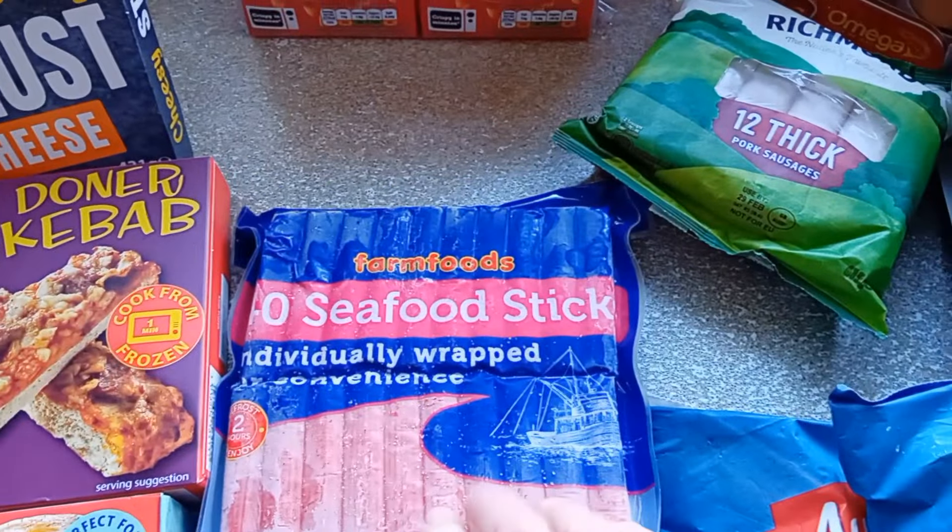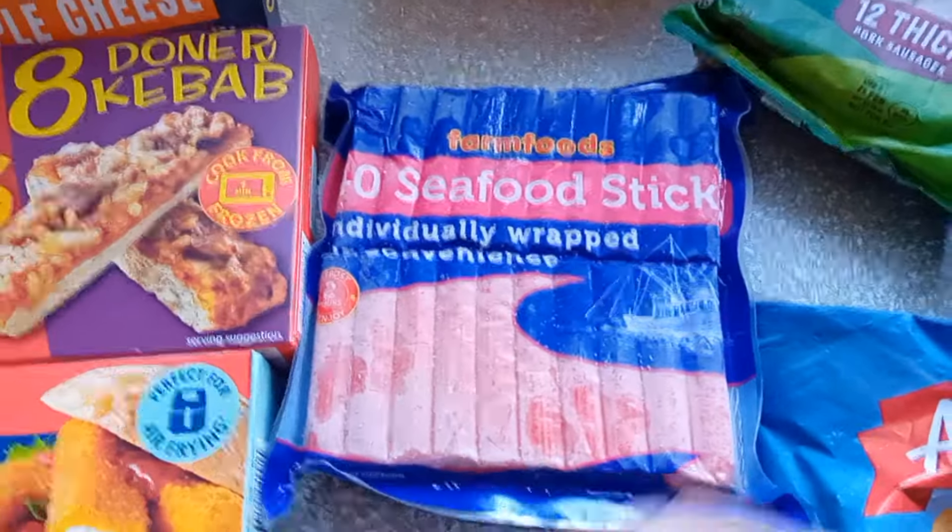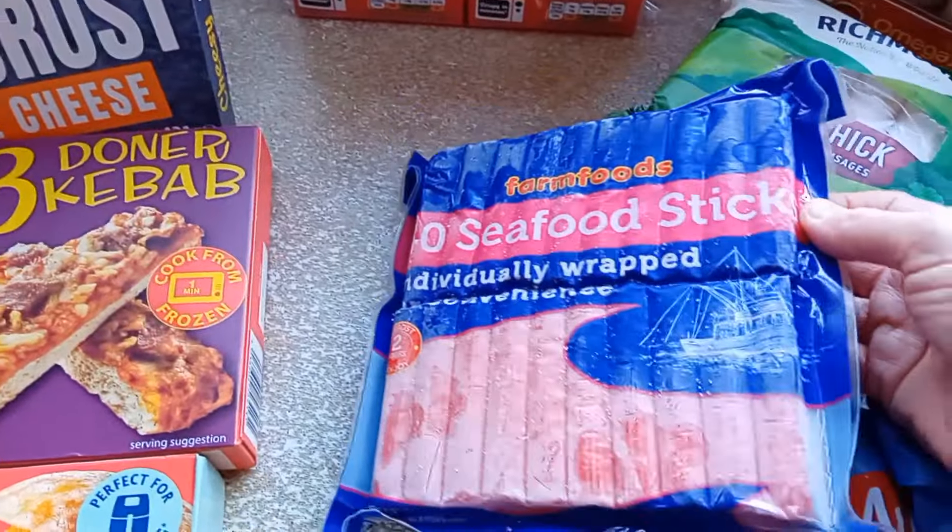I got some seafood sticks — these are for Andrew. He normally gets the Morrisons fresh ones but he saw these and thought he'd try them.